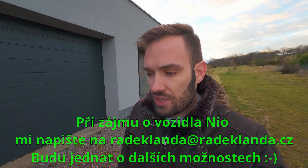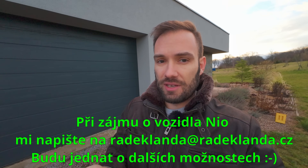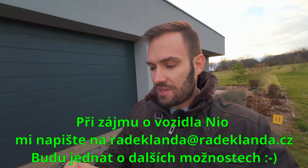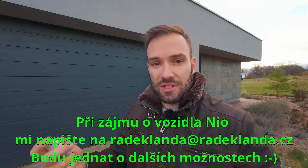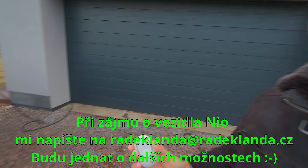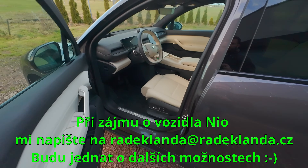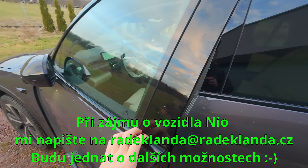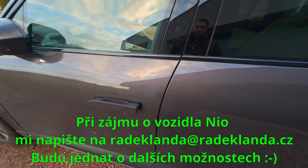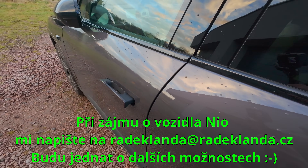U auta je samozřejmě možné všechno ovládat mobilem, dát si předehřev v zimě. Máte tady taky takový klíč – já jsem ho v kapse skoro necítil, měl jsem fakt paniku, že jsem ho ztratil. Dávejte si ho někam, kde víte, kde je, protože ho vůbec ani u sebe necítíte. Přijdete k autu, vyjede klika, otevřete si, a když zavíráte, stačí přisunout dveře – má to soft close.